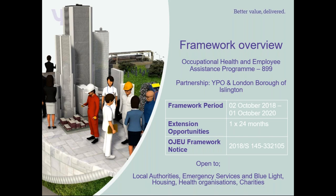The framework period is for two years with the option to extend for an additional 24 months. However, you can call off the contract, and your call-off contract can go beyond the life of the framework. So if you want to have a contract in place for five years, you can.